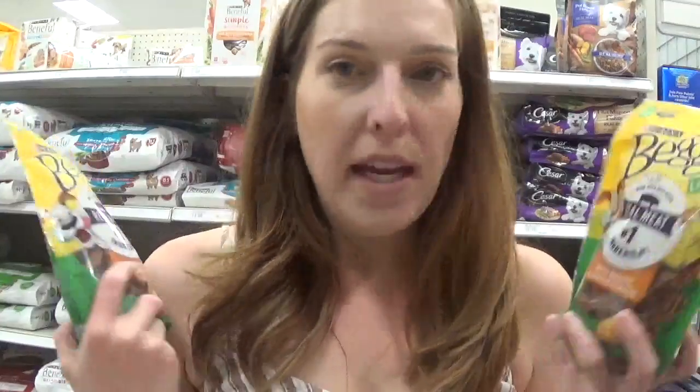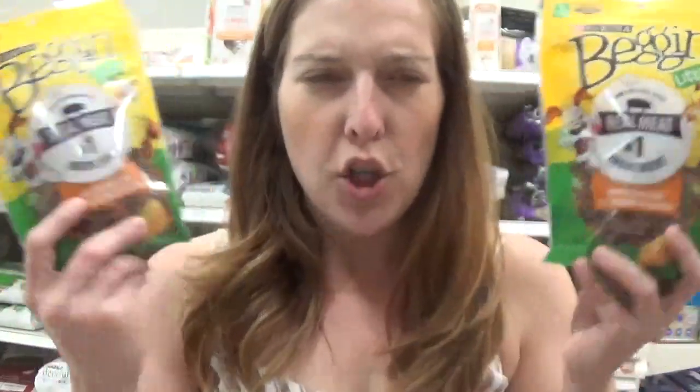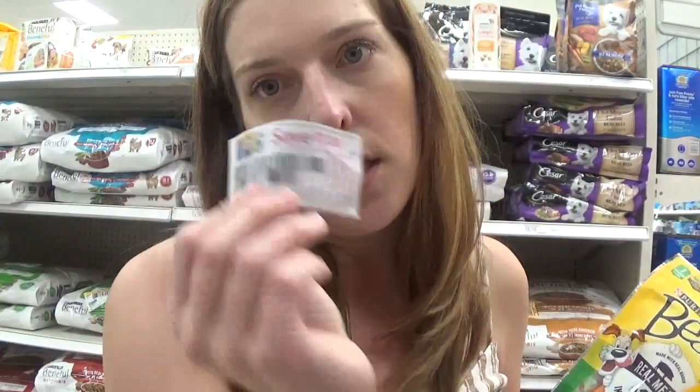We have a nice little deal on dog treats at Target. The Purina Beggin Little Strips Bacon Strips are priced for $2.89. We have a 20% off Cartwheel and there are still insert coupons for a dollar off two. If you have that coupon and load your Target Cartwheel, it's going to be $3.63 for both of them, or just $1.81 each. Nice deal.